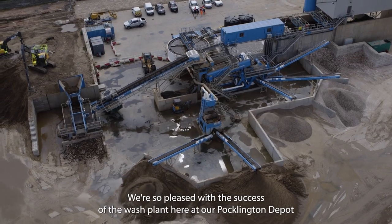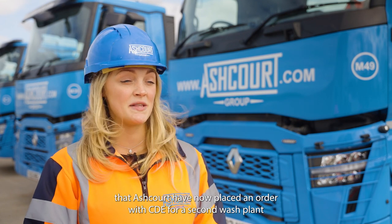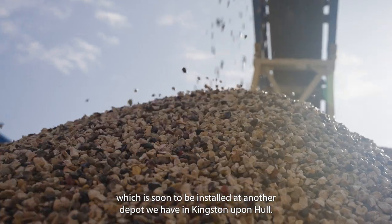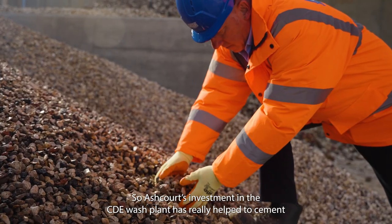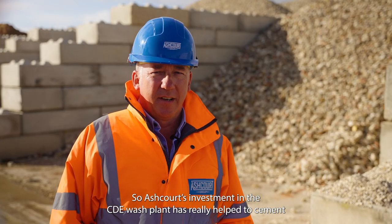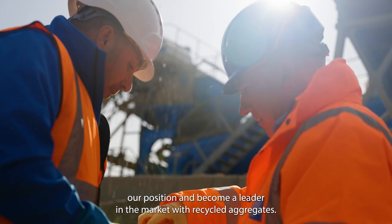We're so pleased with the success of the wash plant here at our Pocklington Depot that Ashcourt have now placed an order with CDE for a second wash plant, which is soon to be installed at another depot in Kingston upon Hull. Ashcourt's investment in the CDE wash plant has really helped to cement our position and become a leader in the market with recycled aggregates.